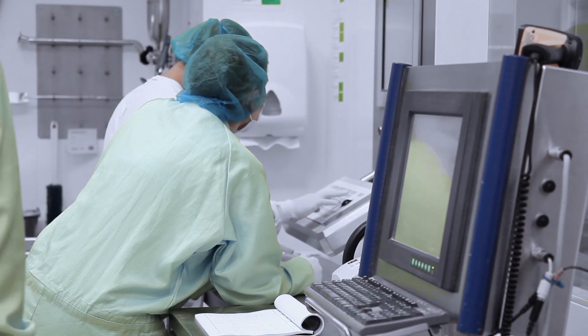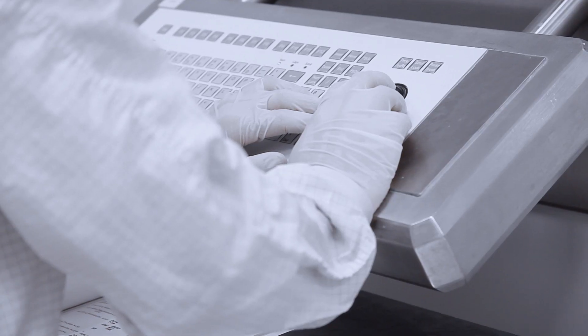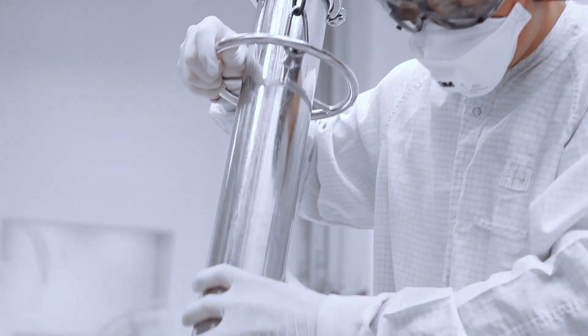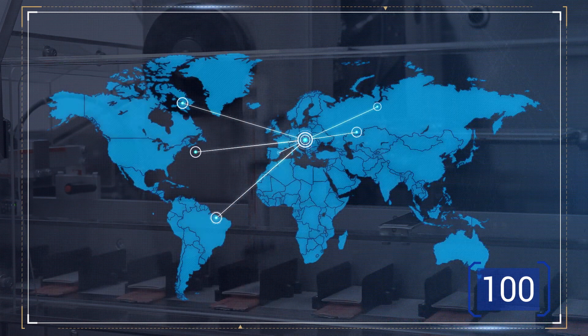Richter's skilled and dedicated staff operate state-of-the-art equipment that is constantly developed by the company with considerable financial resources. Our medicines are marketed in 100 countries around the world.